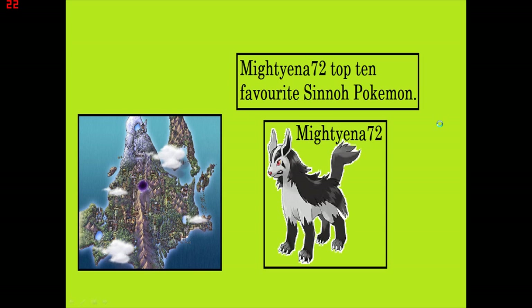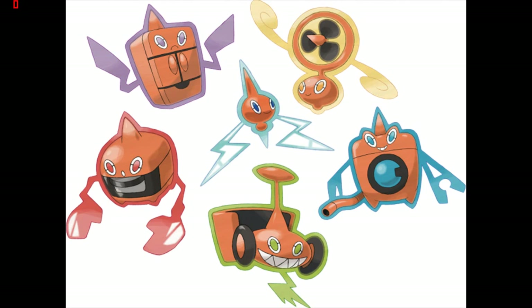Alright, let's go. Number 10: the Rotom forms. It's not actually an evolution — it's different forms. That's really unique about the Rotoms, is that they can have all different forms and become basically any type.